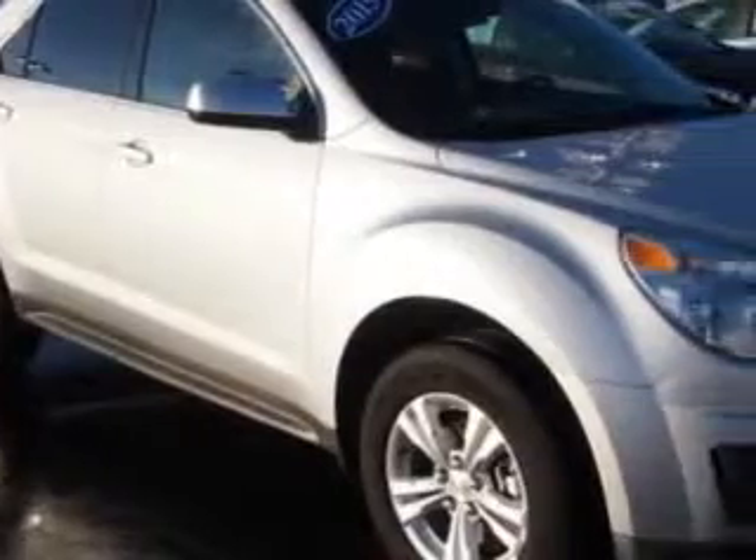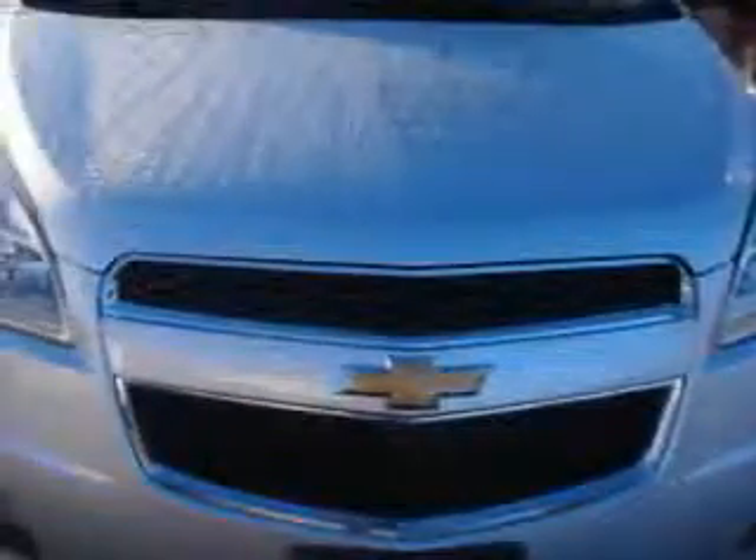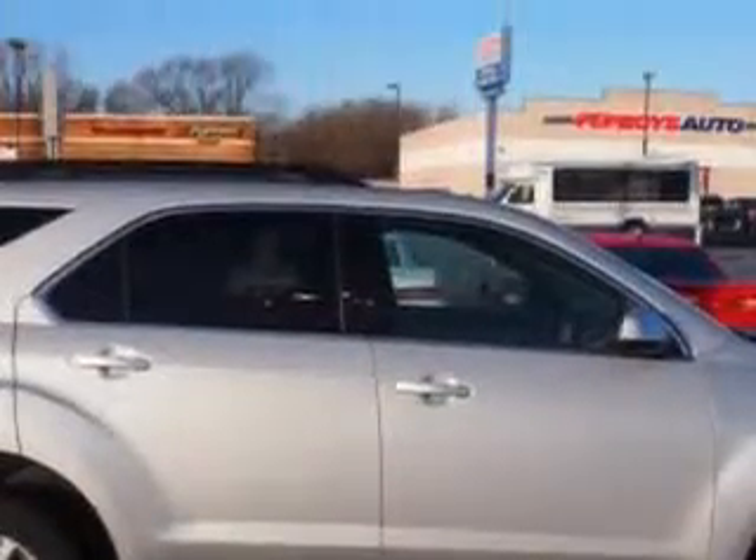You will love this Silver Ice Metallic 2015 Chevrolet Equinox SUV all-wheel drive, equipped with a four-cylinder engine and an automatic transmission.